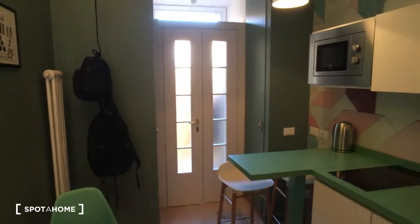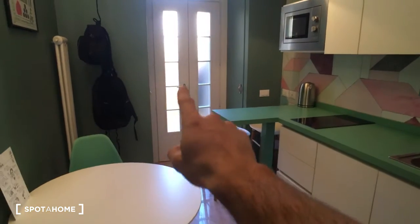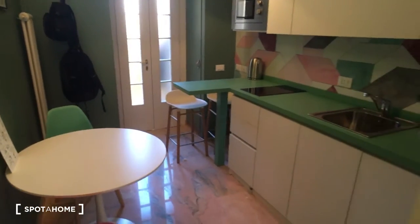Hello, this is Nicola Puzzi and today we are in a very nice one bedroom apartment. Let's take a look at the house. Here is the entrance door as you can see over there.